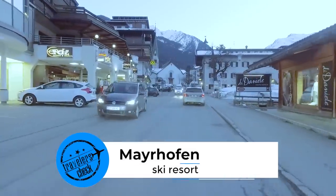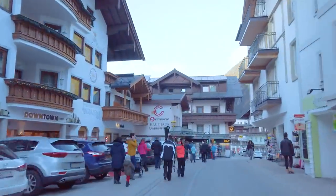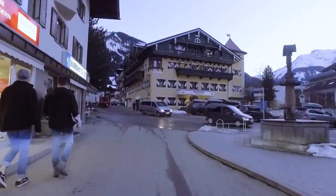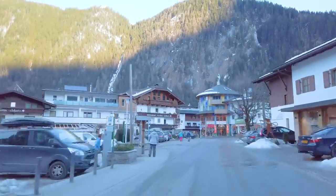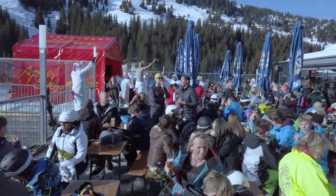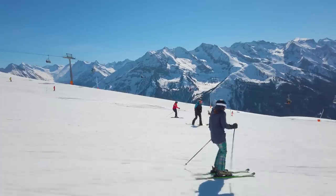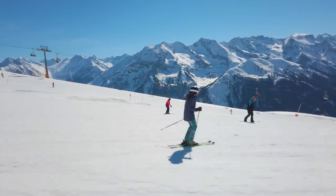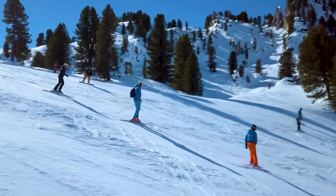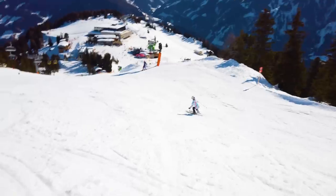Mayrhofen is a large, attractive, traditional village in the scenic Zillertal Valley, or Zillertal as it's locally known, nestled in the heart of the Austrian region of Tirol. It's one of the biggest names in Austrian mountain tourism and is a long-standing favourite with Brits. In this video we will show you the most important things you need to know before booking a vacation in Mayrhofen, and if you stick around until the end you'll get great tips to help you make better decisions, save time and money, and have a more enjoyable vacation.